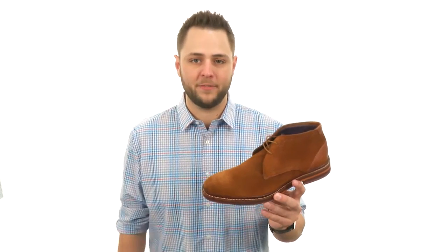Hey everybody, my name is Richard and today we're checking out the Aslan from Ted Baker.